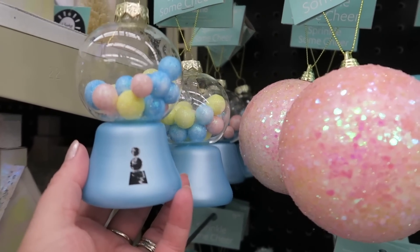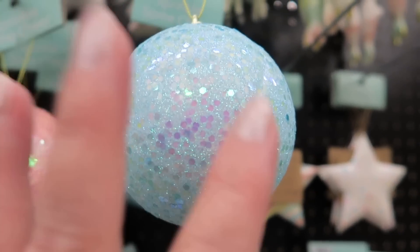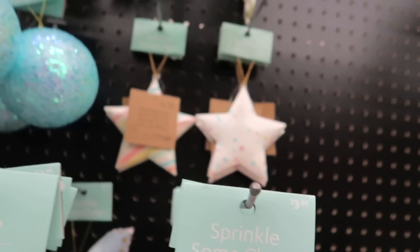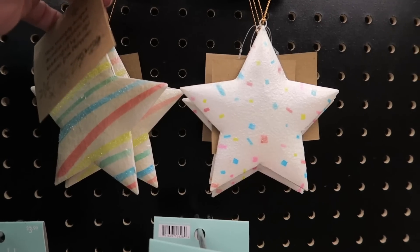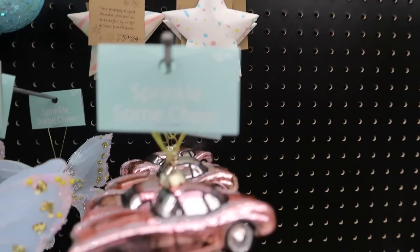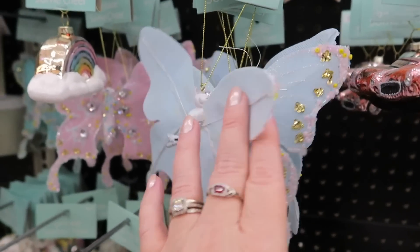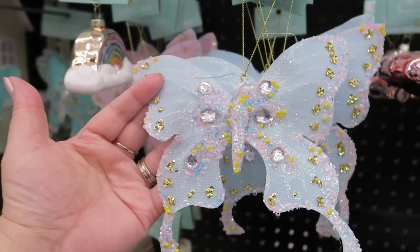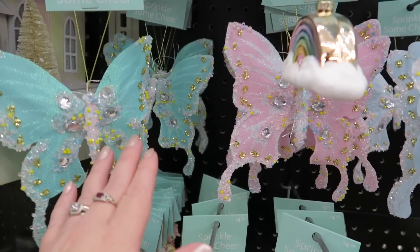Some little gumball machines, $4.99. These balls are $2.99 and they're really sparkly. And then you have some stars for $3.99 — they're super cute. $3.99 for a little car. These big butterfly clippies are $3.99. They have them in multiple colors.